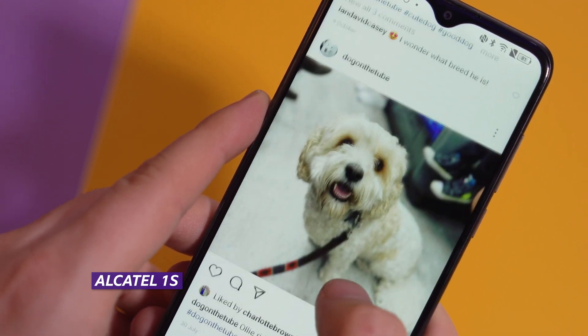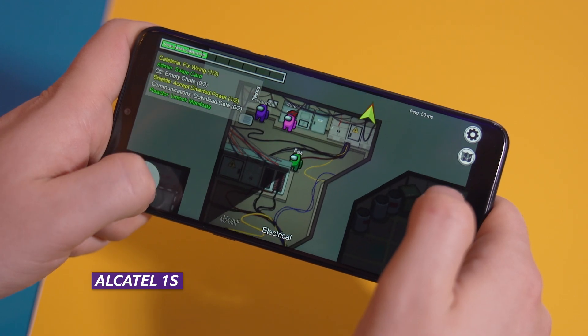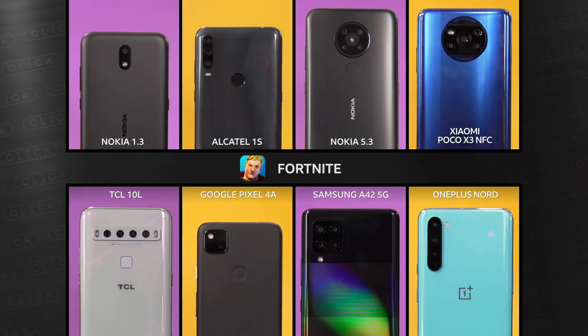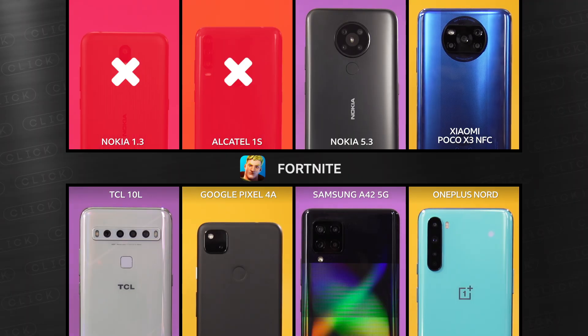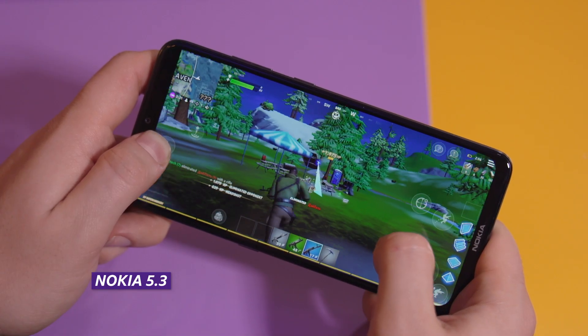To push the phones a bit more, I played the hit game Among Us, and it wouldn't open at all on the Nokia 1.3, but here it is running on the Alcatel 1S with absolutely no problem. The next challenge was to see if I could play Fortnite, which is a much more demanding game with 100 players online and 3D graphics. The two cheapest phones straight up wouldn't even install it — they don't have enough memory — but it ran just fine on all the other phones, even the ones that the app warned weren't officially supported.